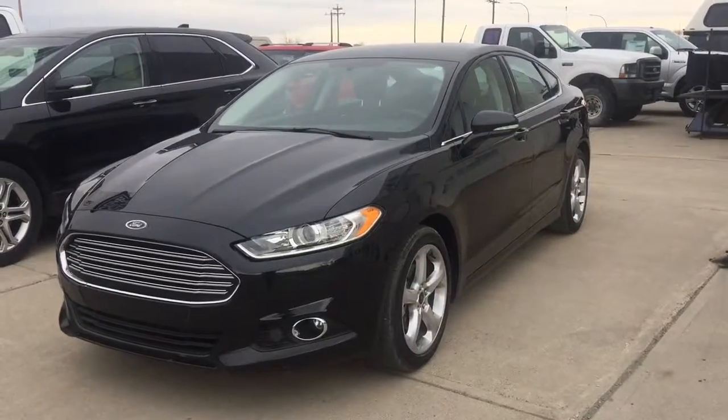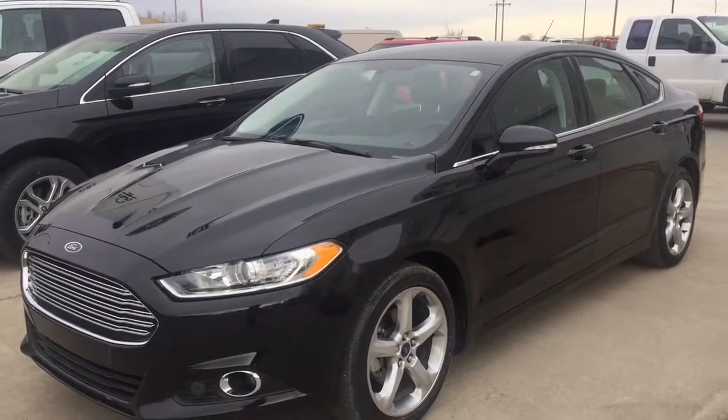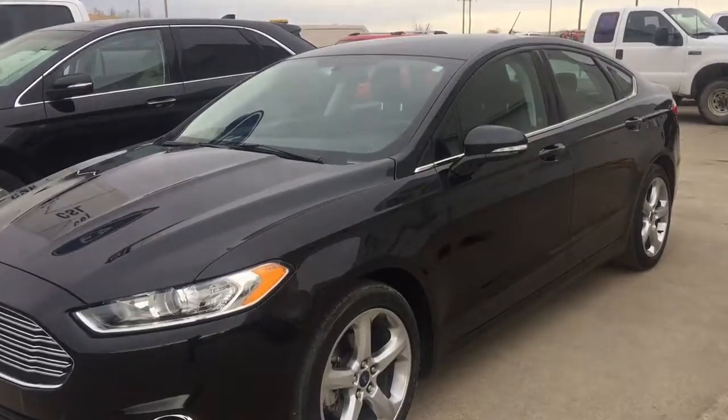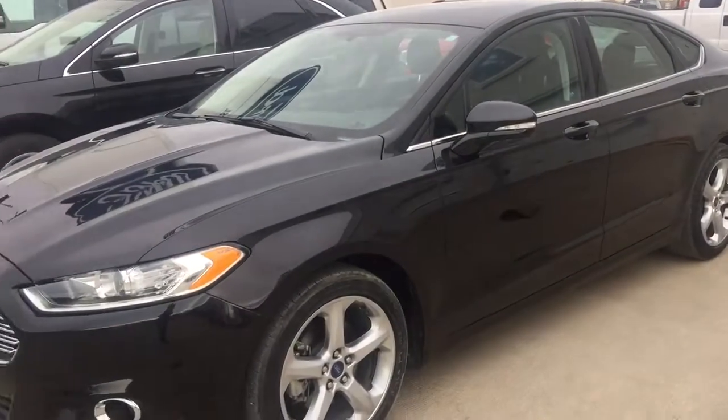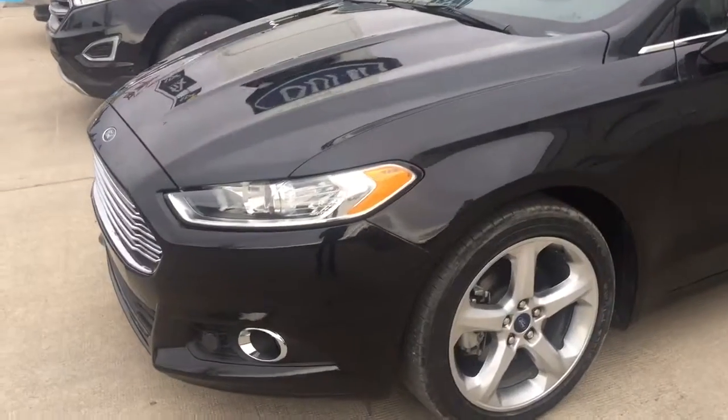Hi everybody, Skyler at CSL Ford again here. Today we have ourselves a 2015 Ford Fusion front-wheel drive SE and it's in very good shape. It has 58,000 kilometers. Let me show you a few things about it.